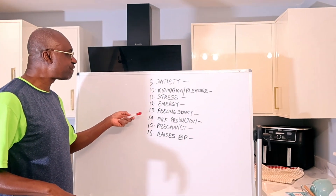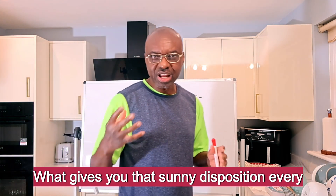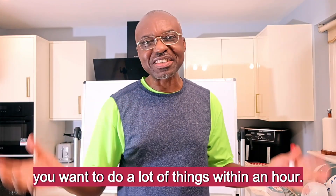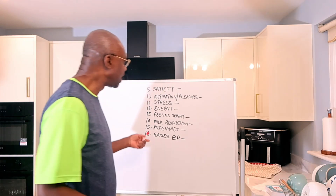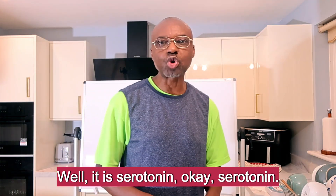Number thirteen: feeling sunny. What gives you that sunny disposition every day? You're happy and you want to do a lot of things within an hour. That feeling of sunny disposition — what chemical substance is responsible for that? It is Serotonin.